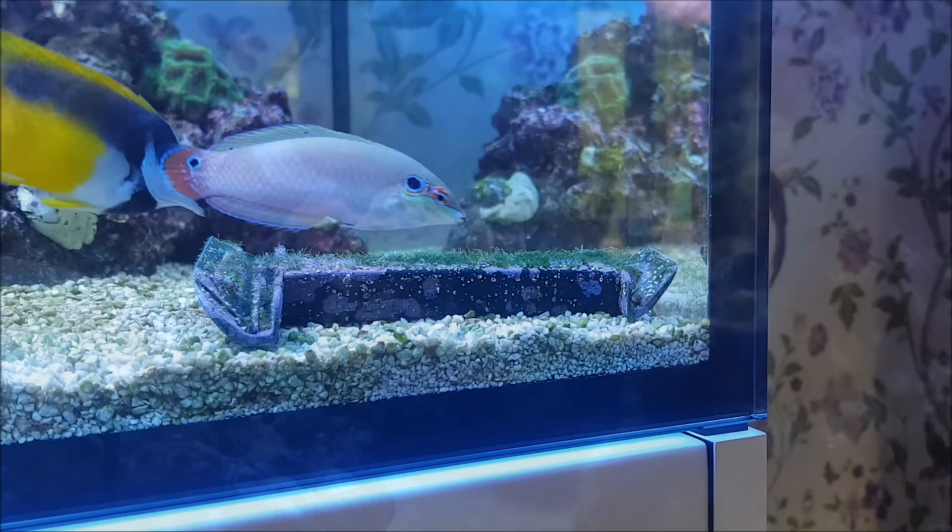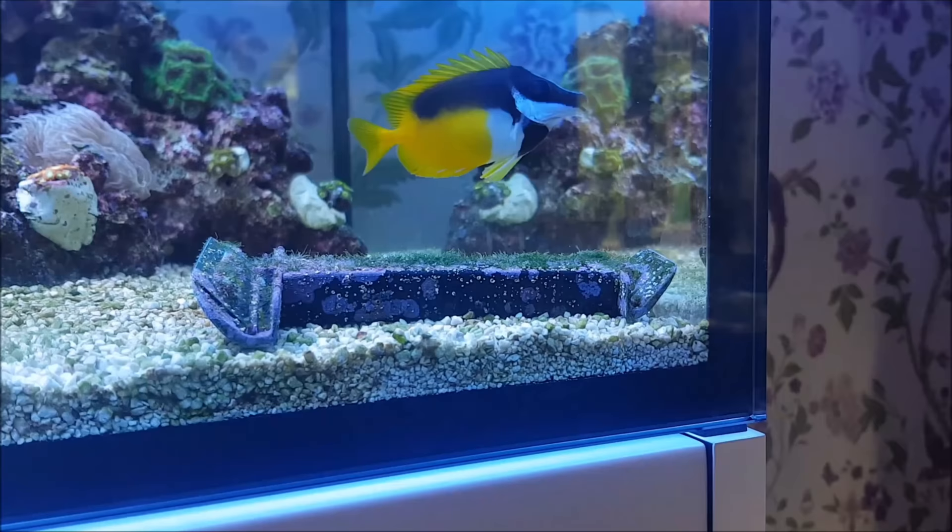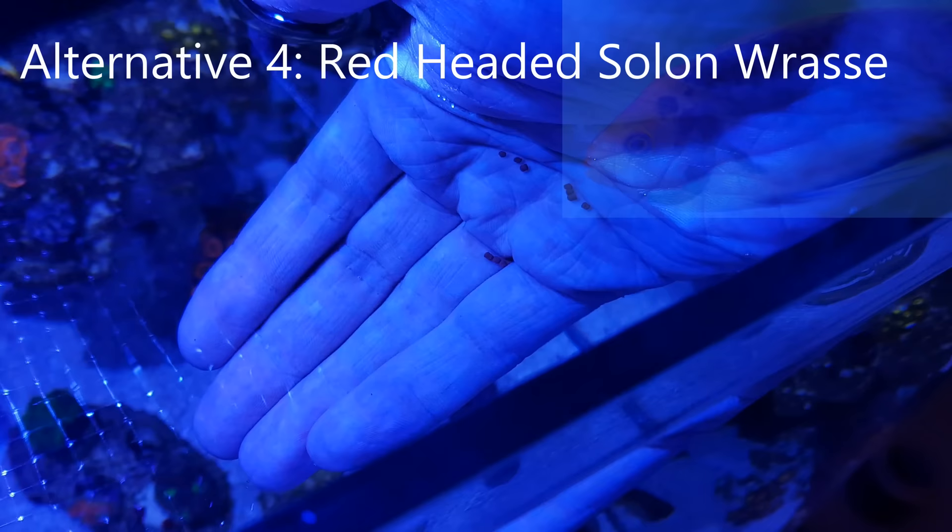Moving away from tangs, the one spot foxface is a great algae muncher that can also be kept in tanks of 70 gallons or more. And if you just want a blue fish, the red-headed solon wrasse is your guy — he's peaceful, reef safe, and one of the few nice blue fish available in the hobby.